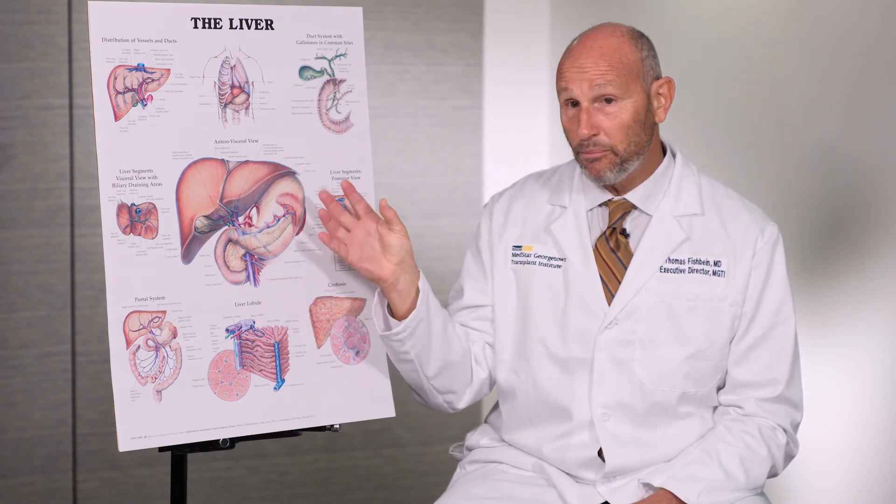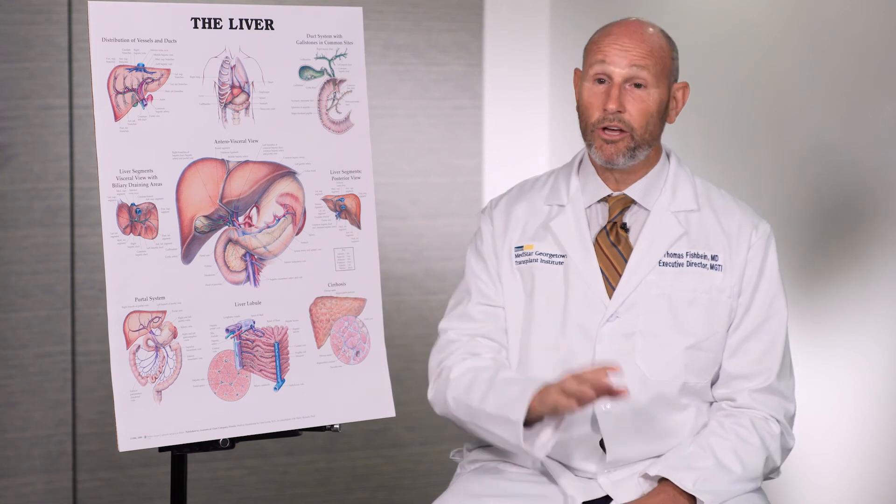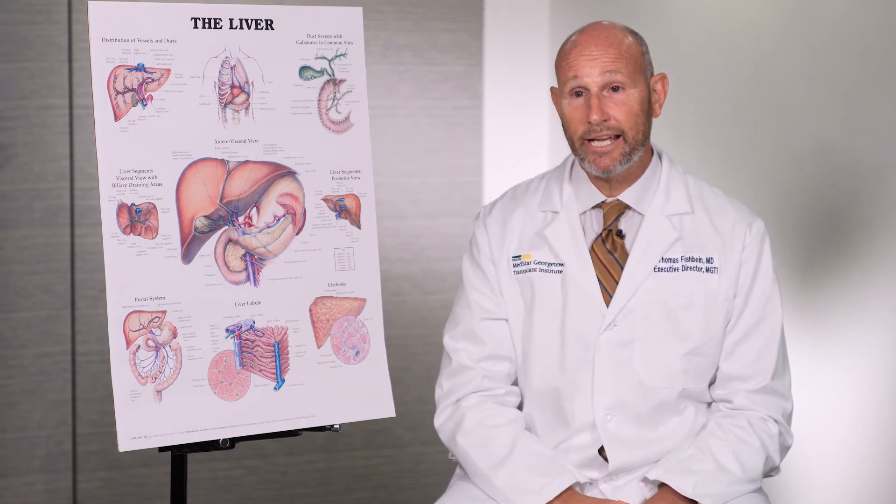If the liver is not healthy and the bile duct tumor cannot be removed, removal of the whole liver and replacement through a transplant might be the only remaining option.